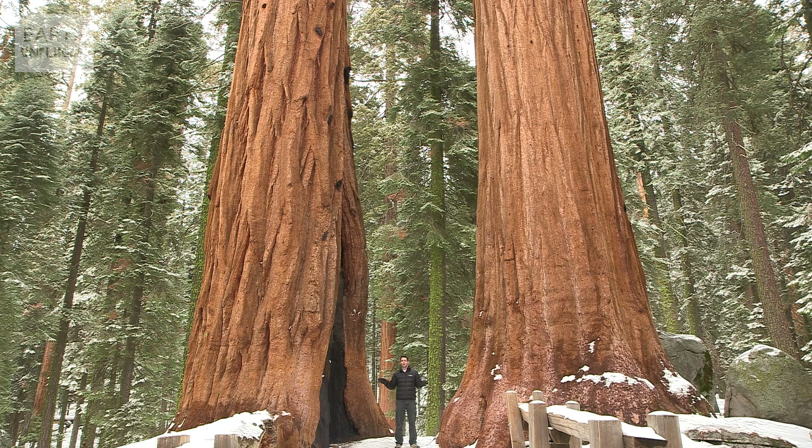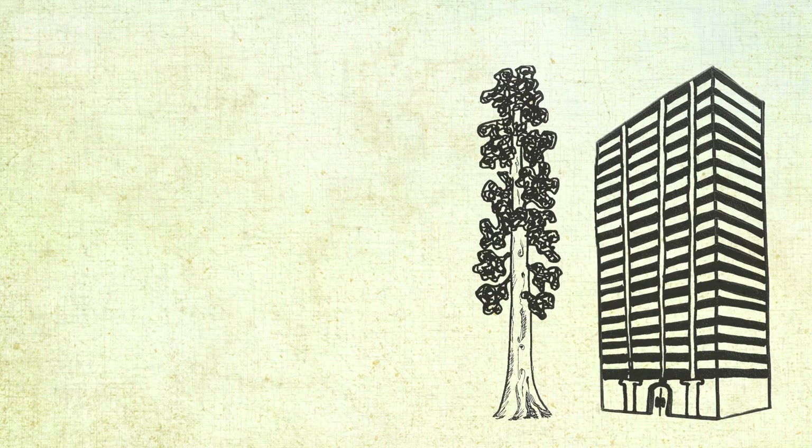By calculating the interplay between these opposing forces, a team of scientists from Northern Arizona University calculated that the maximum height for a tree is between 122 and 130 metres high — that's the same as a 35-storey skyscraper.